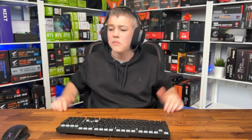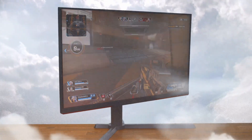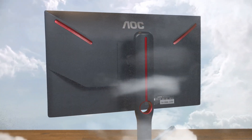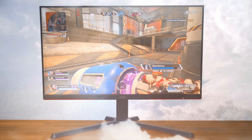But before we get into that, here's a quick word from this video's sponsor. With a 24.5 inch full HD screen, 240 hertz refresh rate, 0.5 millisecond response time, AMD FreeSync Premium, and height adjustability, you'll be gaming in the big leagues in no time. Why don't you check out the link in the description below to find out more?